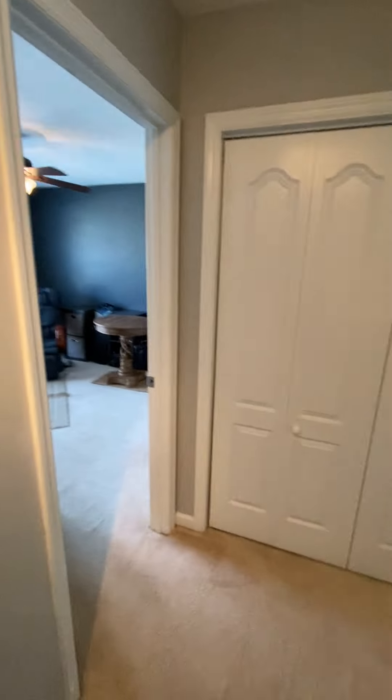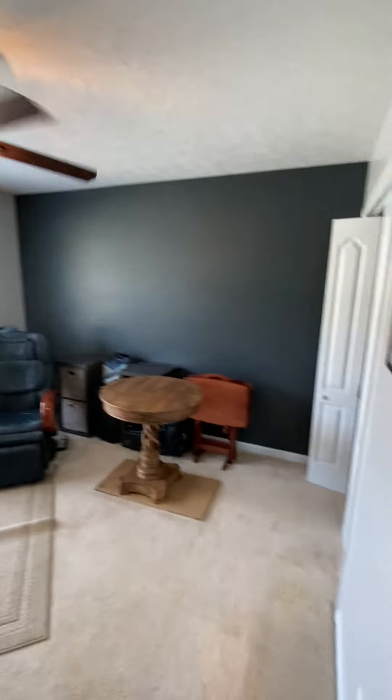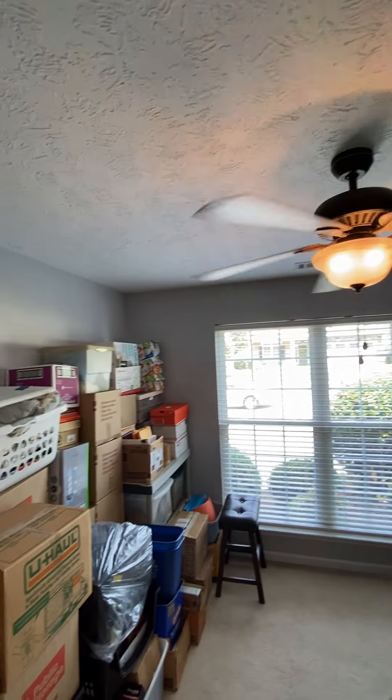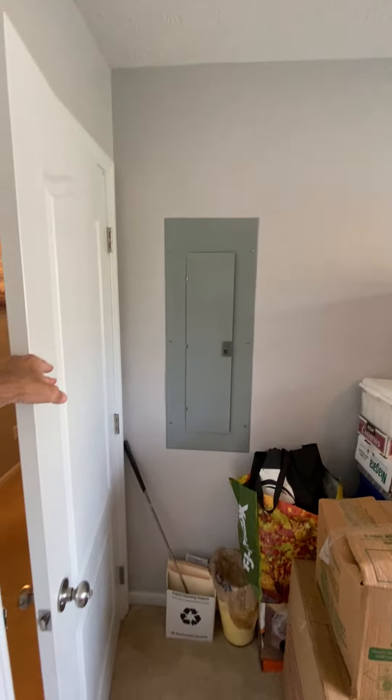So now I'm back up. I'm going to go to the left to the bedroom on the front. There's your power panel box for the house.